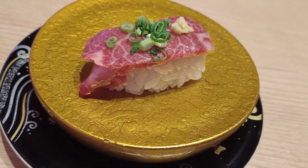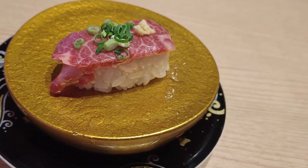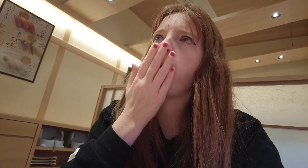So this right here is raw horse meat — raw horse meat sushi. What's it called in Japanese? Basashi. Also called Sakura Niku. Raw horse. I'm gonna try it. Do I just go in one bite for the whole thing? Yeah, go for it, it's good. Here we go. It's really good! It's just like any other sushi.